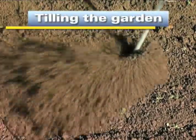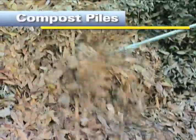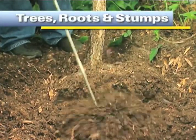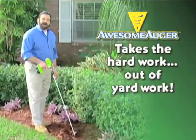It works like magic for tilling and cultivating the garden, and it's perfect for aerating compost piles. It takes all the work out of digging post holes, removing dead trees, bushes, roots, and stumps. It takes the hard work out of yard work.